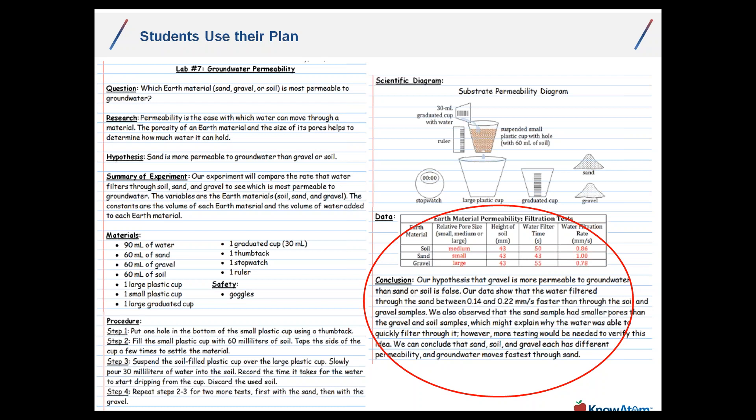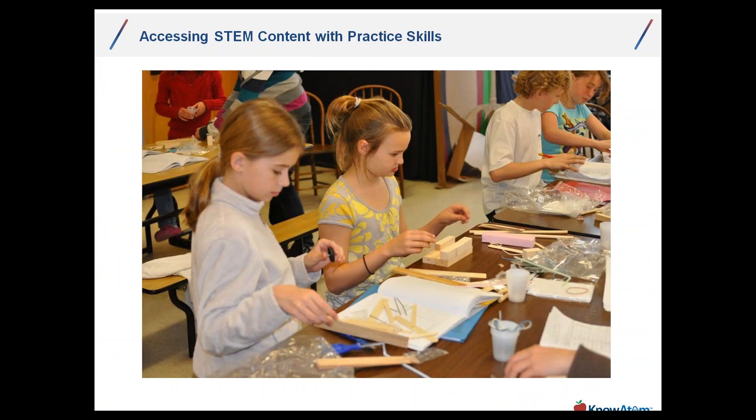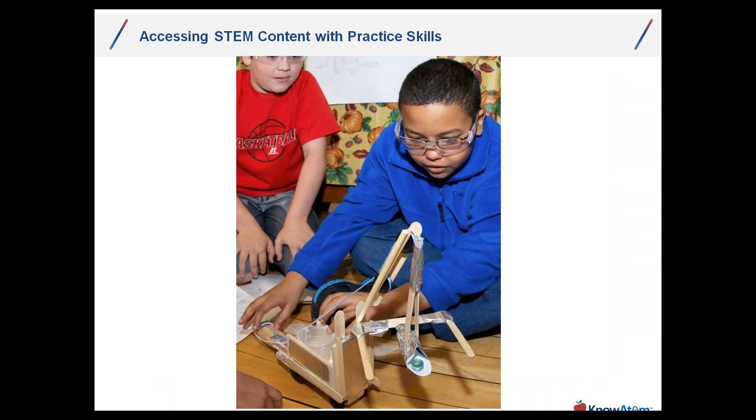Once they have that data, they form a conclusion. Students engage with materials oftentimes in small teams. What's great about small-group learning is that while students in a pair may need to agree on the question, hypothesis, or solution they're going to prototype, their data will be theirs — their team's results will be different than other teams'. That little bit of variation creates a lot of opportunity for higher-order thinking during debriefing. Students carry out their investigation using practice skills to access that STEM content.